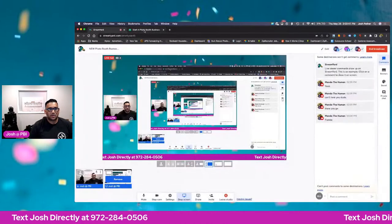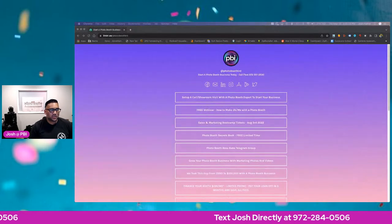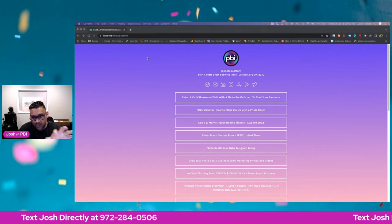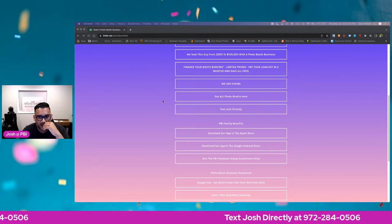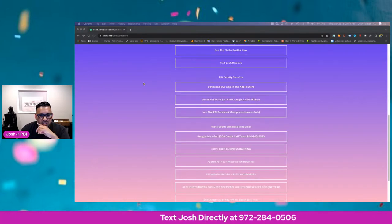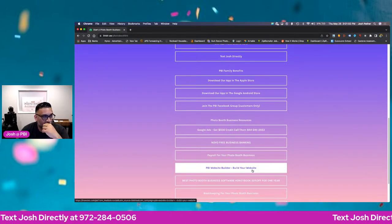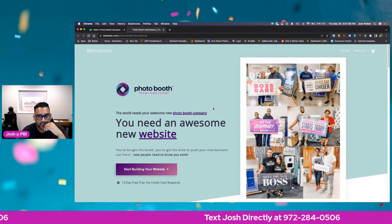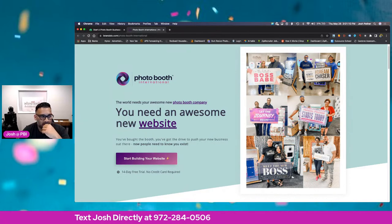So this is what it looks like here. You go to pbiforever.com — remember, if you need anything, that address is always pbiforever.com. You can scroll down right here and you'll see a PBI website builder. Click on that, and it's going to take you to this nice page right here.